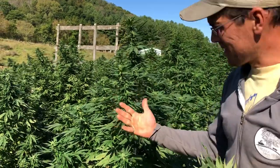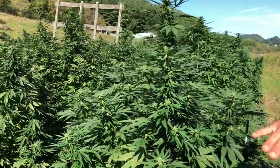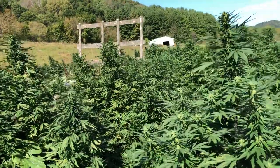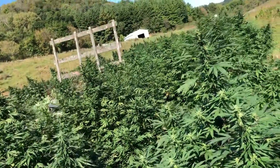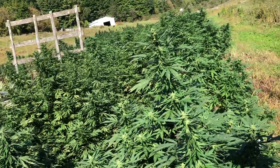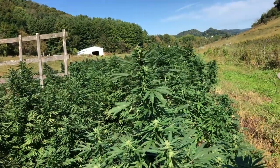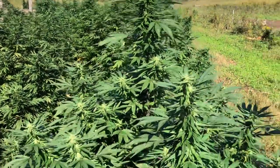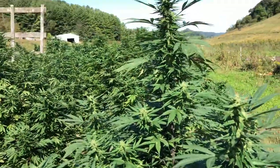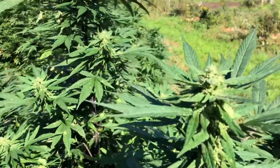For our hemp, what we did instead of tilling is we put a bunch of hay bales out in this field and let our cows graze them. After they're done grazing, the bales are spread out and it creates a hay pack which holds moisture, breaks down to create more topsoil, and suppresses any weeds that grow. So when we transplanted our seedlings we were able to do it in a way that we didn't have to come back and weed.